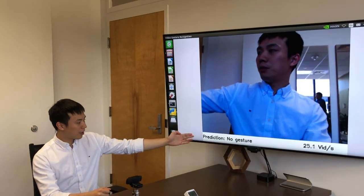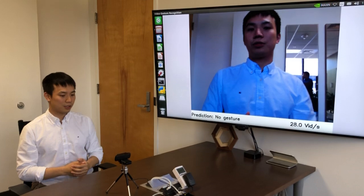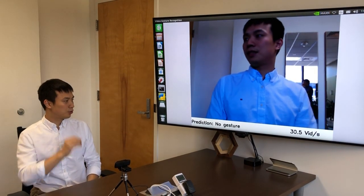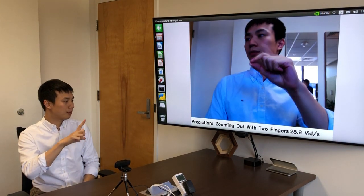Here is the output of our model and here is the frame rate of the demo. We can recognize hand gestures like thumb up and thumb down. You can also recognize zoom in and zoom out, which is useful for driving scenarios where we can tell the map to zoom in or zoom out.